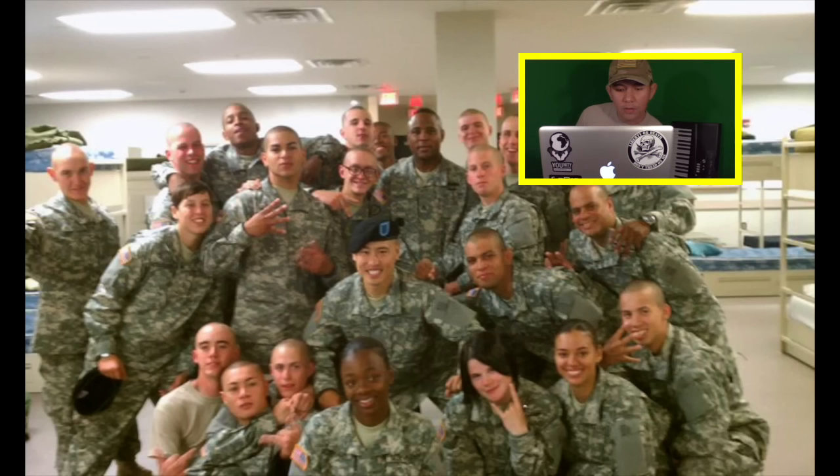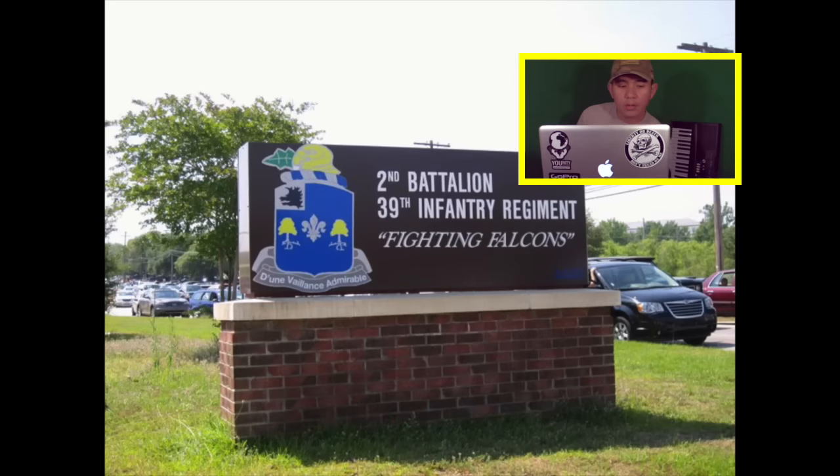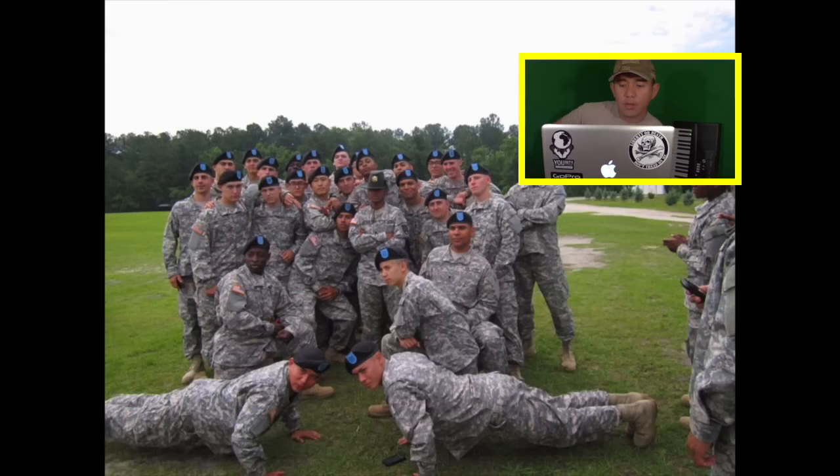This is a photo from basic training the day we finally graduated and we're clearing the barracks, cleaning up everything. That's my drill sergeant right there, E6 — unit in Fort Jackson, basic training. I was in the front leaning rest, thinking I was cool with another dude.